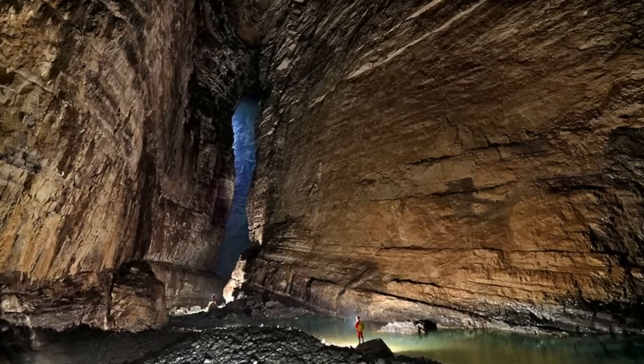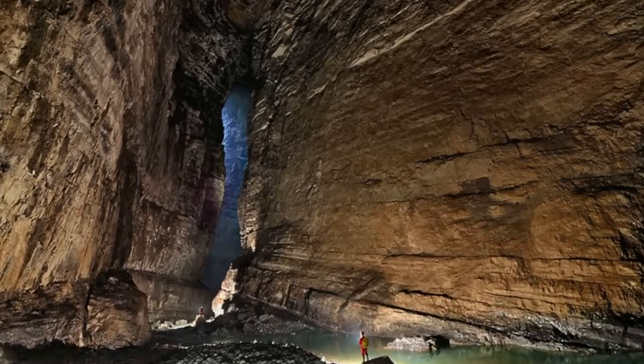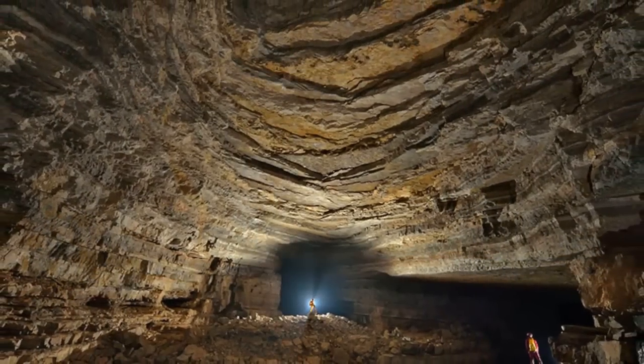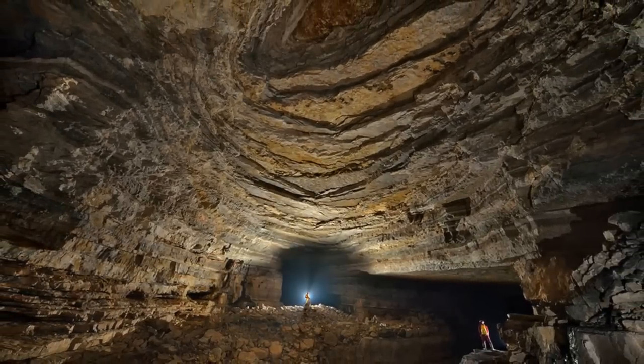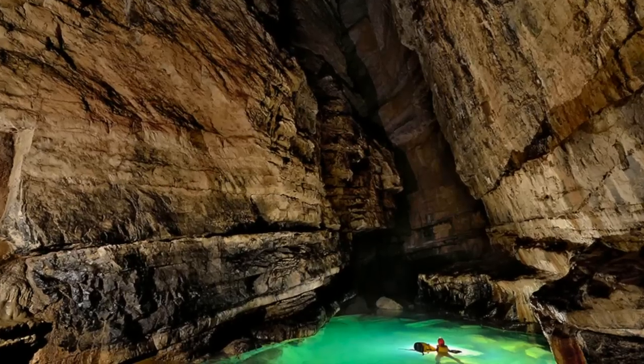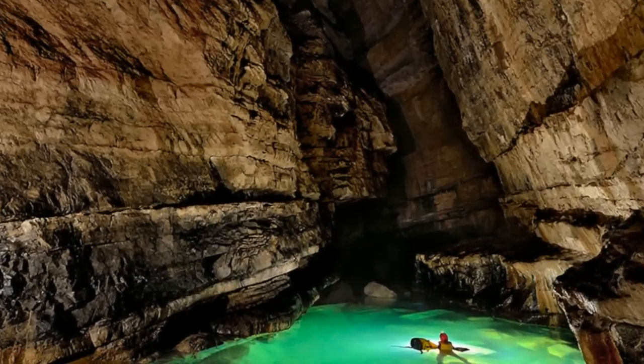We've seen some big caves here at the Weather Channel, but when a cave has its own weather system, we take notice. Welcome to the Erwang Dong Cave System. Located in China, these amazing images were taken by a team of 15 expert cavers and photographers that recently explored the vast cave system for over a month.